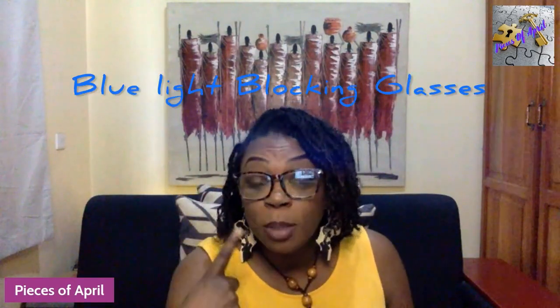Y'all see my glasses? These are UV blue light blocking lens glasses. They help when you're in front of the camera all the time or working on your computer, watching TV, or on your phone. For me, my eyes get really sore at the end of the day when I'm doing editing or just on the computer or phone all day. These help a lot — a friend told me about them — and they're cute!